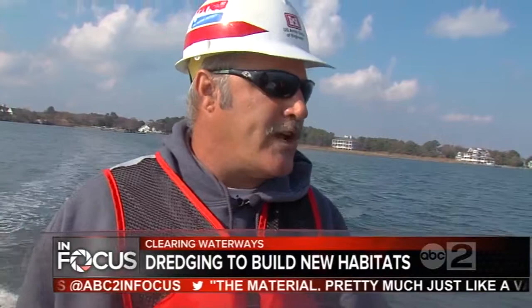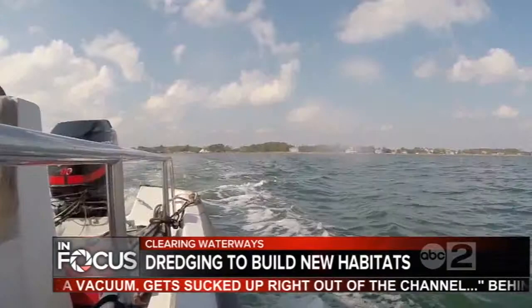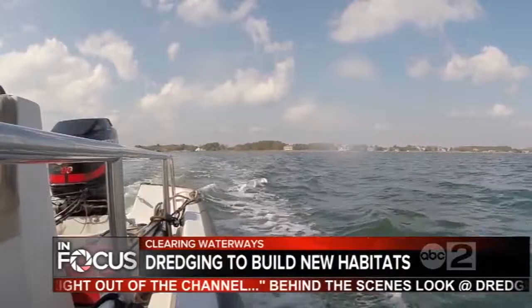We're heading out to the navigation channel that runs between Ocean City, Maryland and Chincoteague, Virginia — a channel that over the years has become fairly quiet. There's not much boat traffic here, maybe a few crabbers and recreational fishermen, but coming through this channel means slow moving. They can get through to a certain extent, but then it just gets difficult to get into certain sections, as different sections are more shallow than others.